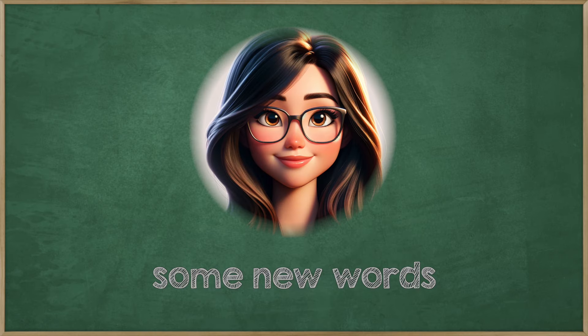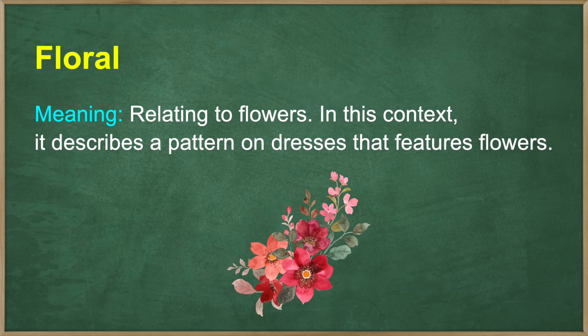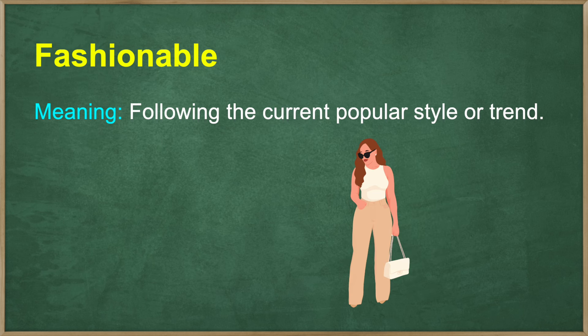Let's learn some new words and phrases from the conversation. Floral — relating to flowers. In this context, it describes a pattern on dresses that features flowers. Complements — adds to something in a way that enhances or improves it, makes perfect. Fashionable — following the current popular style or trend.